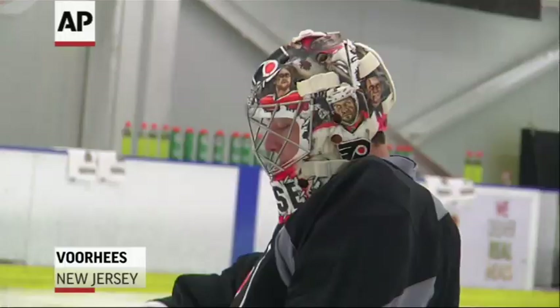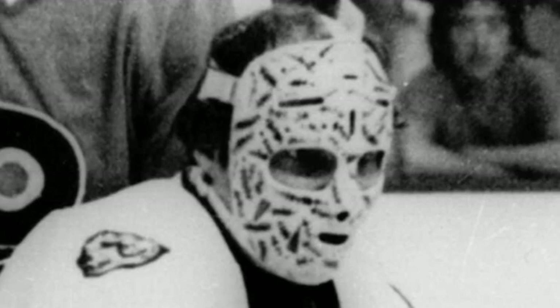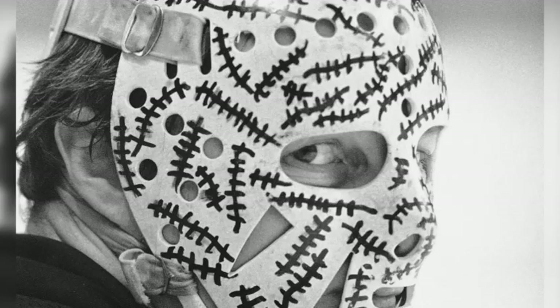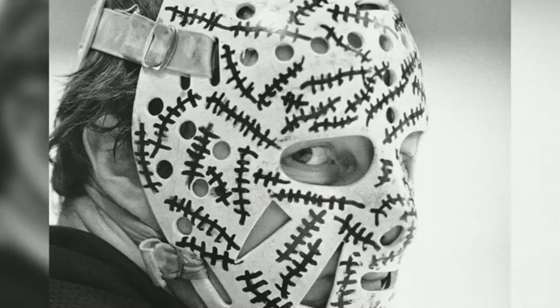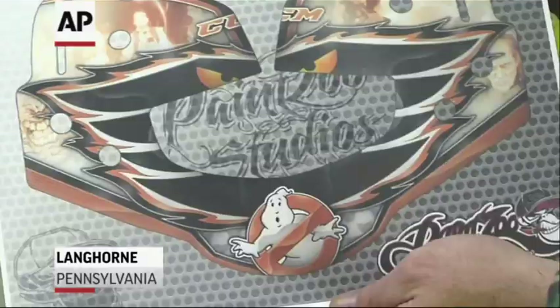For many NHL goalies, their helmet isn't just a piece of protective equipment — it's a chance to show their personality. The practice of decorating goalie masks dates back to the late 1960s, when Boston Bruins goalie Jerry Chevers added stitches to his mask. These days, designs are closer to a piece of art than a quick doodle.